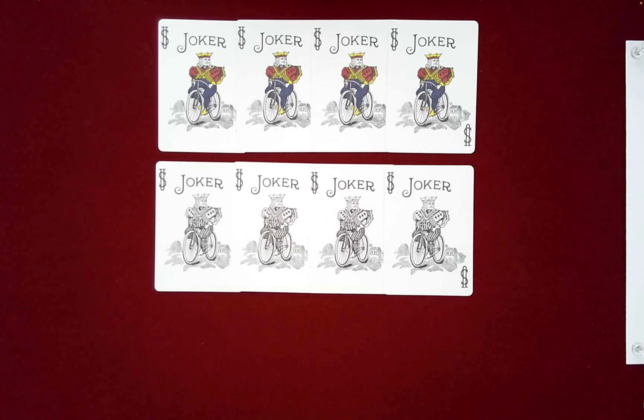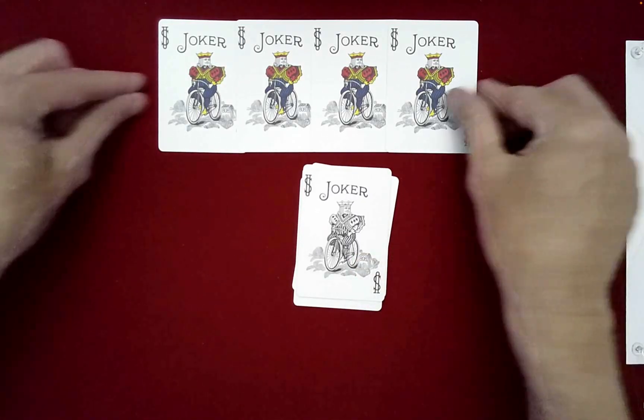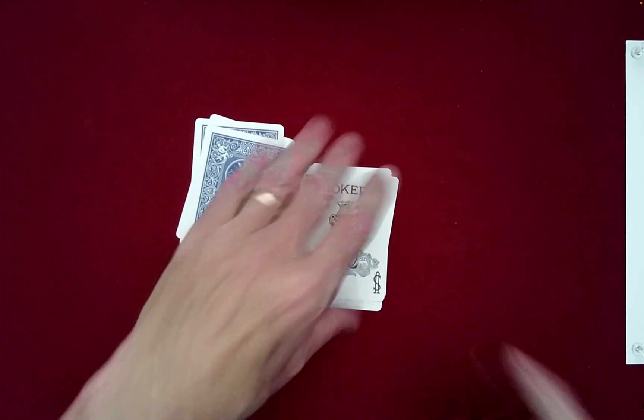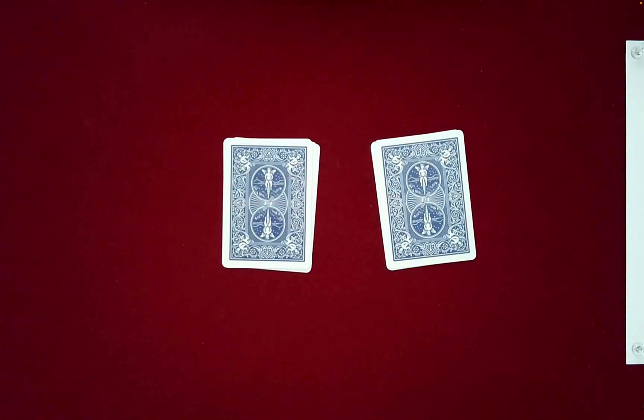As you can see, I have four colored jokers and four black and white jokers. What we're going to do is I'm going to go ahead and just randomly stack these. If you were here, you could tell me how to do everything I'm going to do. All of these choices are going to be free choices that you can make as the spectator.